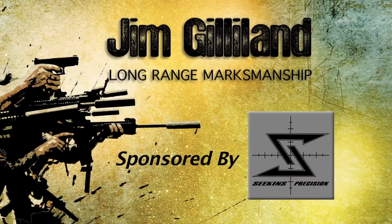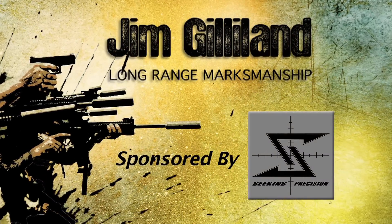Welcome back to Trigger Time TV. I'm your host, Mike Lamb. In this next segment, Jim Gilliland of Shadow 6 is going to talk to us about extending the range on our rifles out past 500 yards.